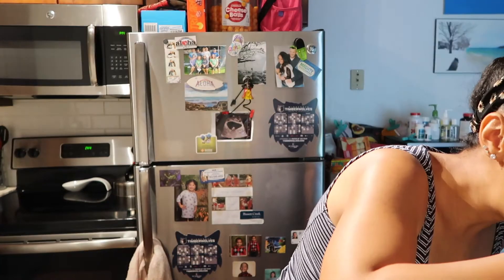I need to take a bite of this salad that I made — I'm so hungry. Let's do a little haul.